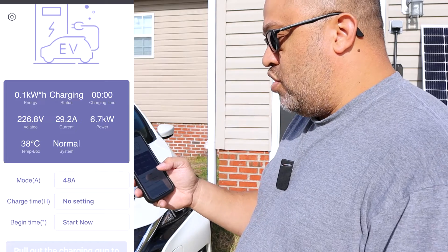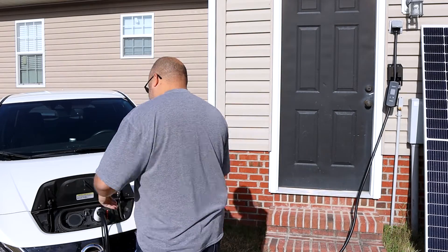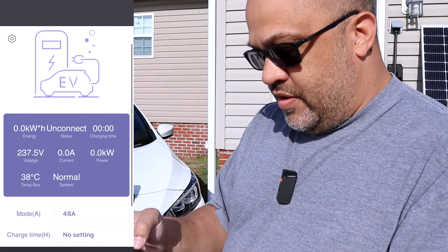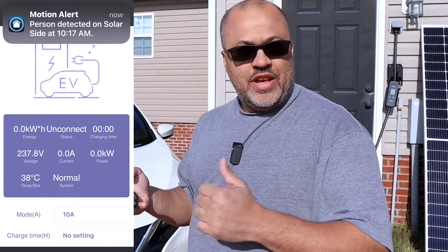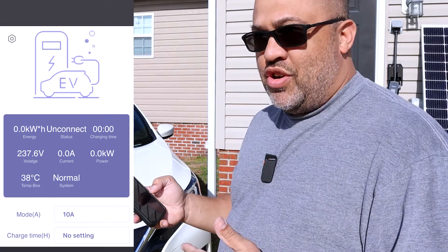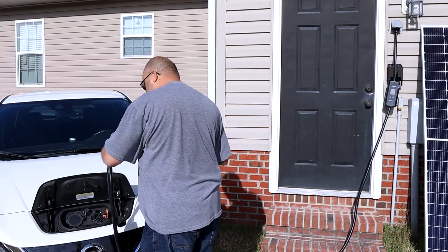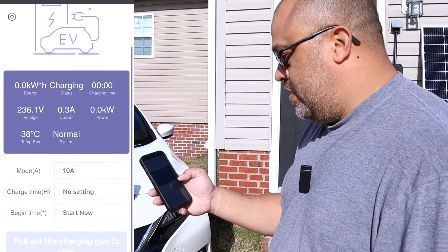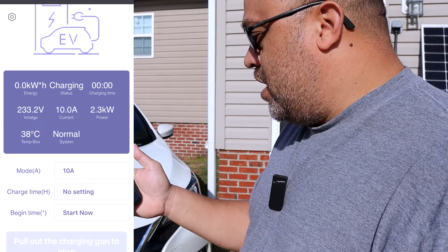If you want to make a change you have to pull the charger out of the car to stop charging. I'll pull it out and select 10 amps — if you've got a lot running on solar like I do, you might only want to run at 10 amps so it doesn't pull all the power from your inverters. That's one reason I wanted this charger. Plug it back in and as you can see, it went up to 10 amps, or 2.3 kilowatts.